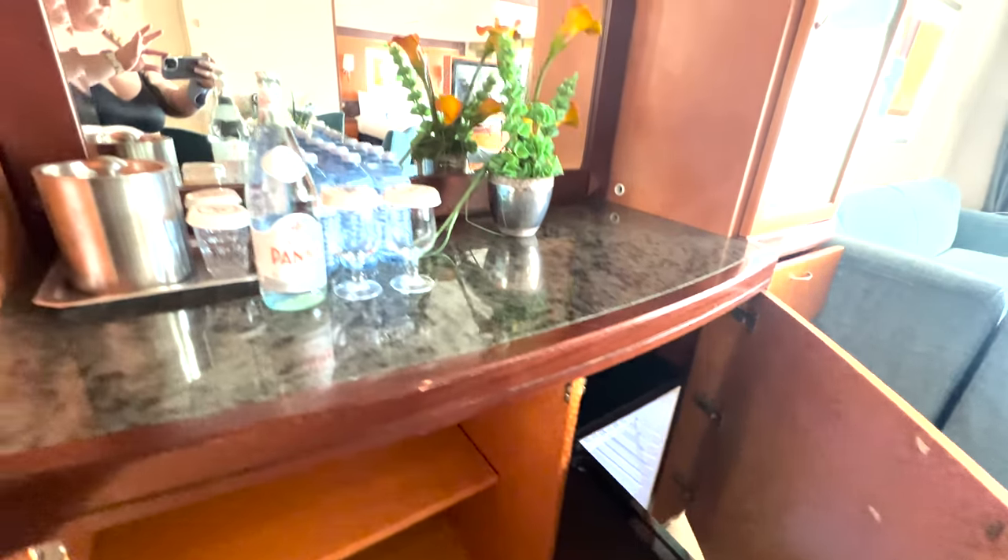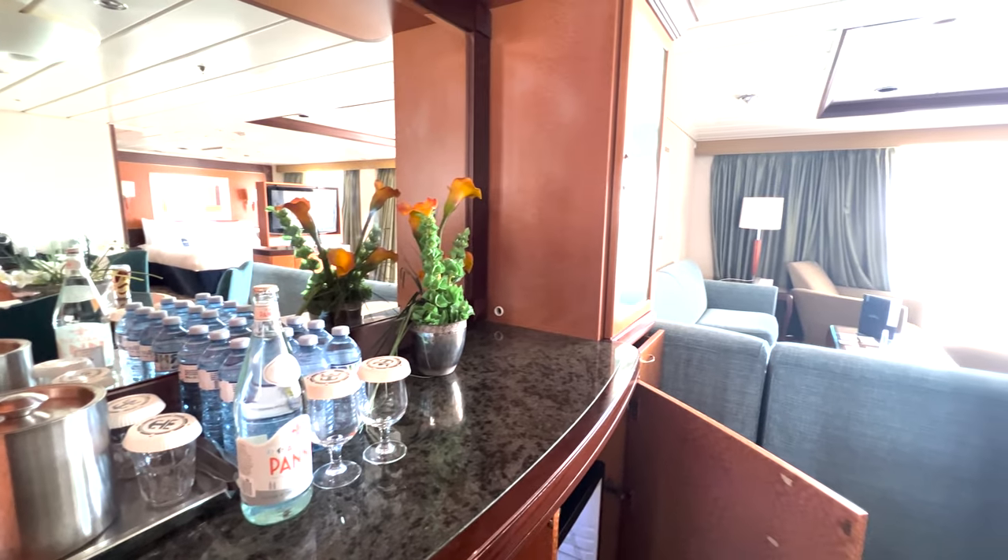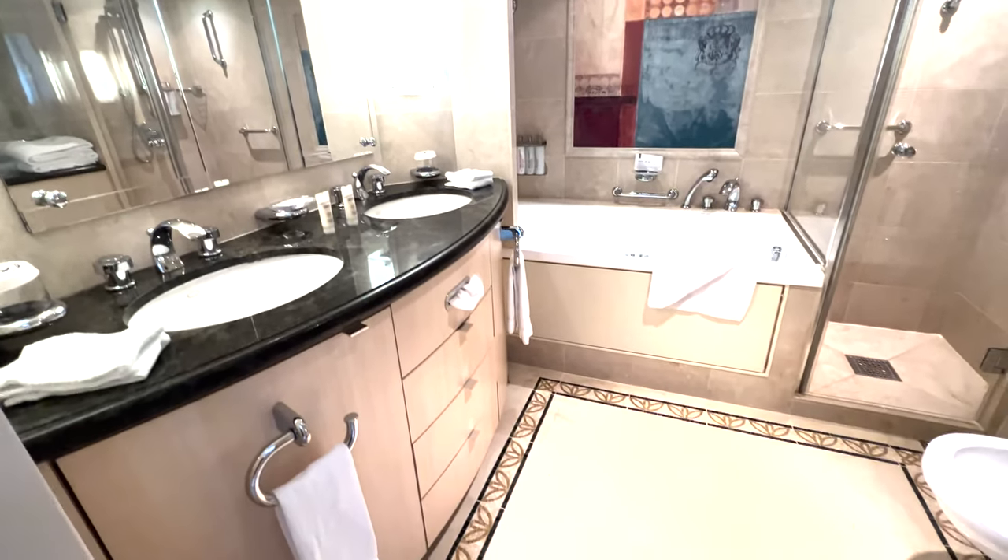Two huge closets with lots of space. It's got a huge deck, lots of storage. Honestly, you could be in this room for two weeks and still not use all the storage.